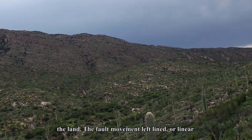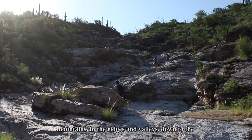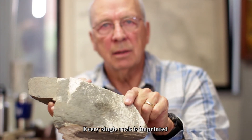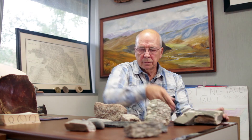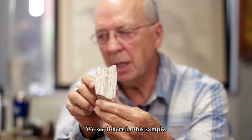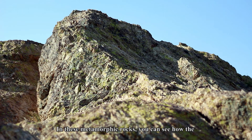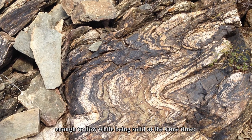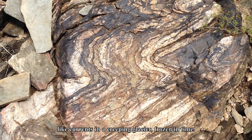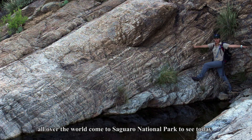The fault movement left lineations, or linear features, that are so consistent in their direction that you can see them everywhere — at the scale of mountains, in the ridges and valleys, down to the scale of individual minerals. Every single rock is imprinted by this line of shearing. In these metamorphic rocks, you can see how the individual mineral crystals were stretched and deformed when they were still hot enough to flow while being solid at the same time — like currents in a creeping glacier, frozen in time. These imprints and lines are what geologists from all over the world come to Saguaro National Park to see today.